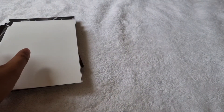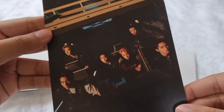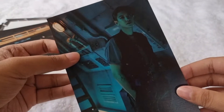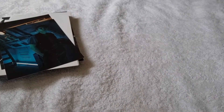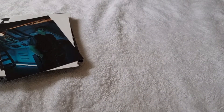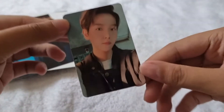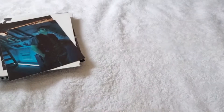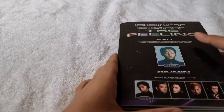I got Baekhyun — it's random 1 out of 6. We also got some postcards: the first postcard is a group postcard, and the second one we got Chanyeol, also random 1 out of 6. For the photocard, random 1 out of 6, and we got Baekhyun as well — here's the photocard we got.